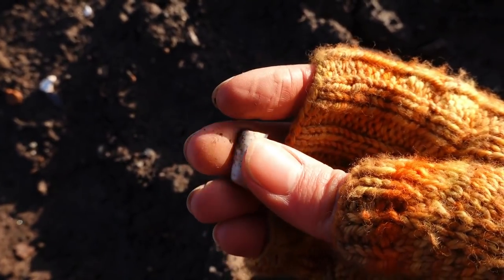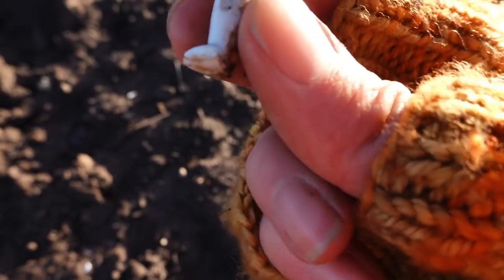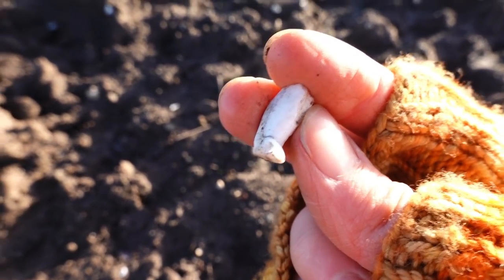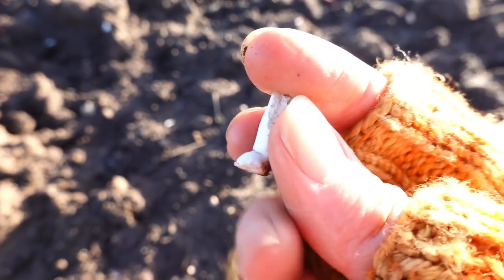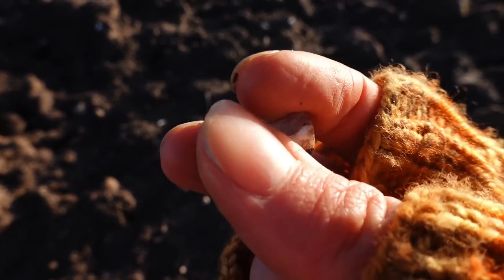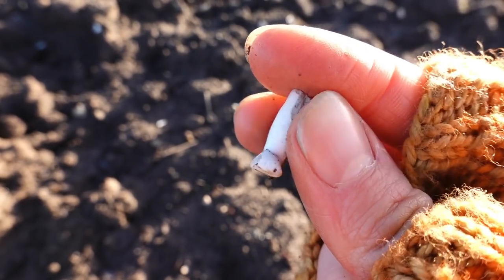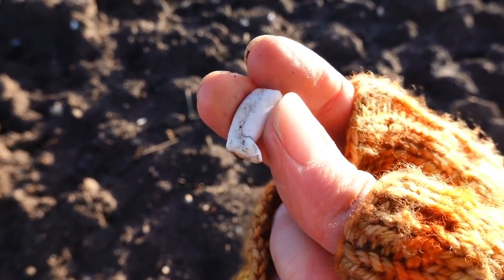This is just getting weird now. Last time I found four; I've found two already this time. Do you think the field is trying to tell me something about legs? What's it trying to tell me? Do I need to make jewellery with these little legs or something? Strange coincidence.